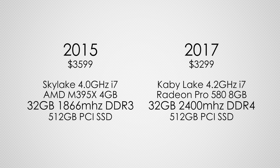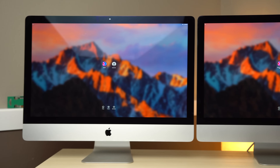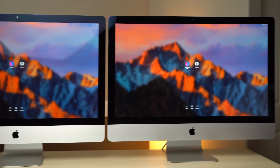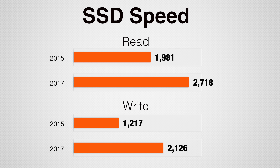Both Macs also have 32GB of RAM and ultra-fast SSDs. The 2017 model officially supports up to 64GB of RAM, where the previous one only shipped with 32GB but did support 64GB if you installed it yourself. Starting with the PCI SSD, it received a boost with 37% faster read and 75% faster write speeds.